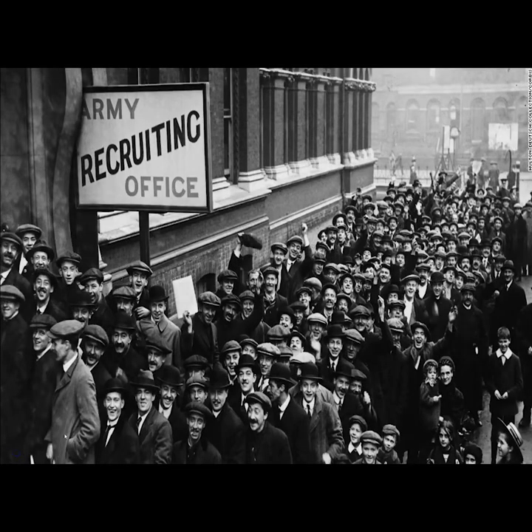The First World War started in 1914. The United States entered the First World War in 1917. There was a mass influx of recruits and draftees into the military, and the Army previously had no way of sorting out individuals for appropriate jobs.